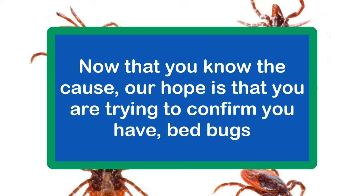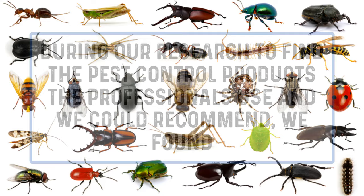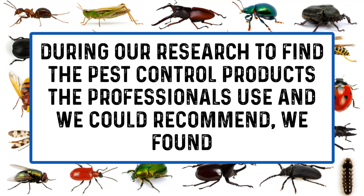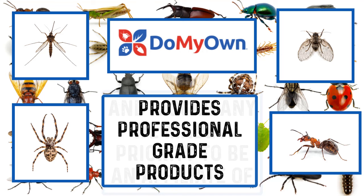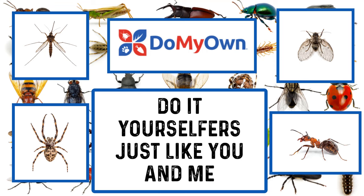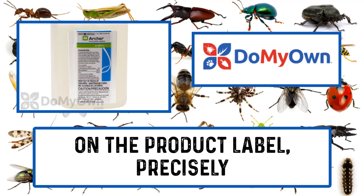Now that you know the cause, our hope is that you are trying to confirm you have bedbugs. If you have determined you need to get rid of bedbugs, see the video in the description below. During our research to find pest control products that professionals use, we found Do My Own — a company we believe to be the leading authority of do-it-yourself pest control and one we made a priority to be an affiliate of. Do My Own provides professional grade products and instruction for everyday do-it-yourselfers. Please be aware, using professional grade products requires responsibility, and it is imperative that you follow the directions on the product label precisely.